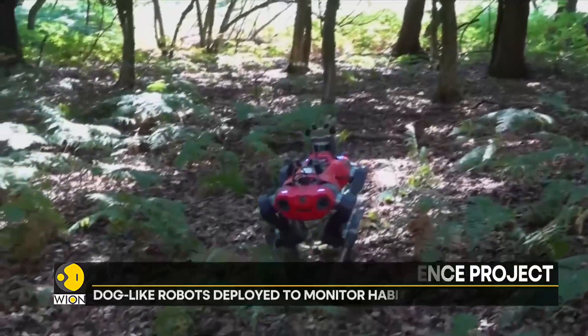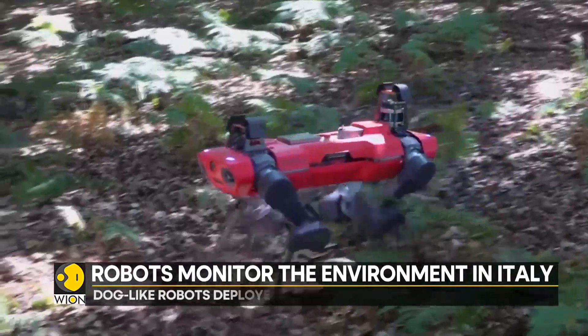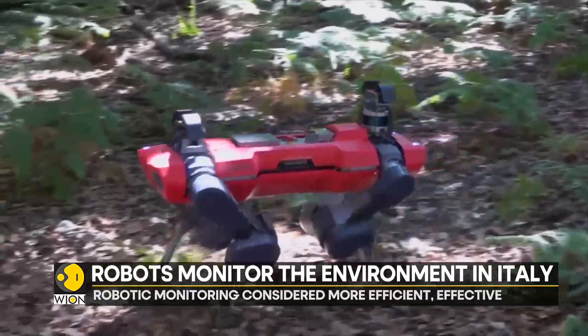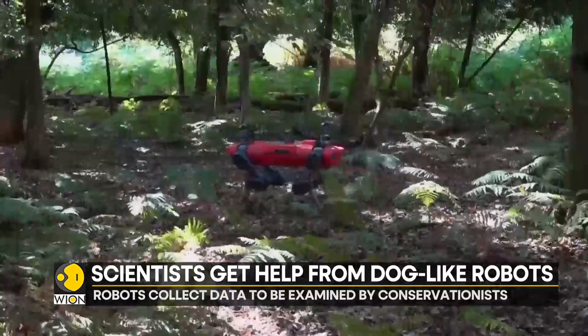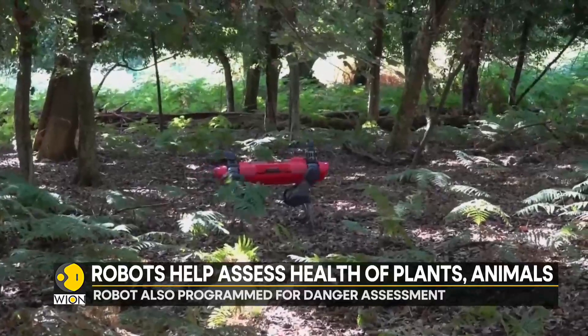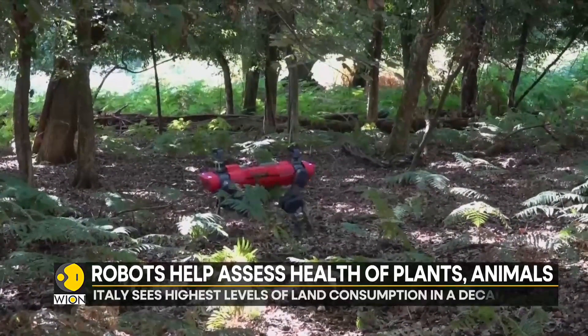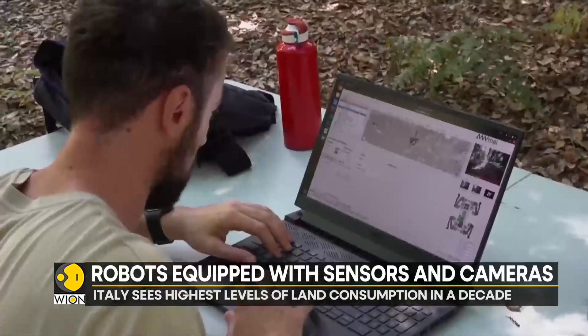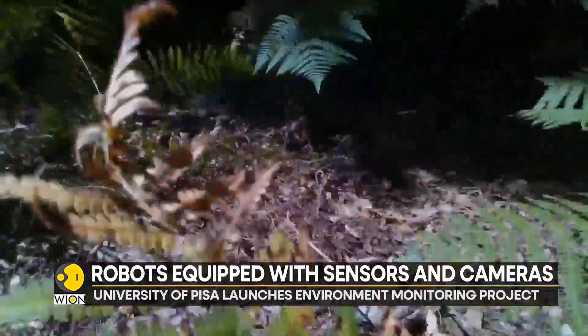The Natural Intelligence Project aims to collect data and pass it on for careful examination by botanists and conservationists. This robot — their four-legged helper — will very soon embark on a trip to the Italian Alps. It can assess damage to habitat by certain species and wild animals, walk on rugged terrain, and collect extensive data with precision, making it the perfect companion. And it knows when to return to base to recharge.